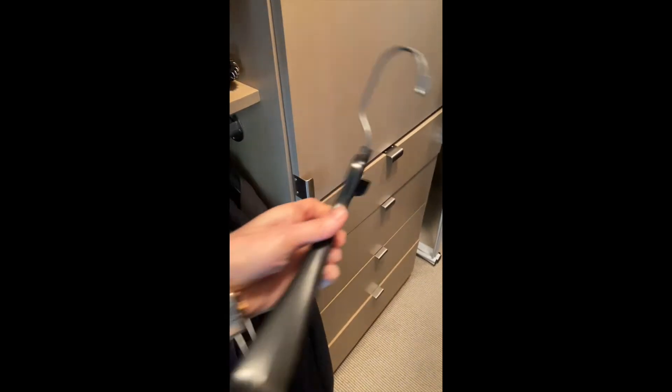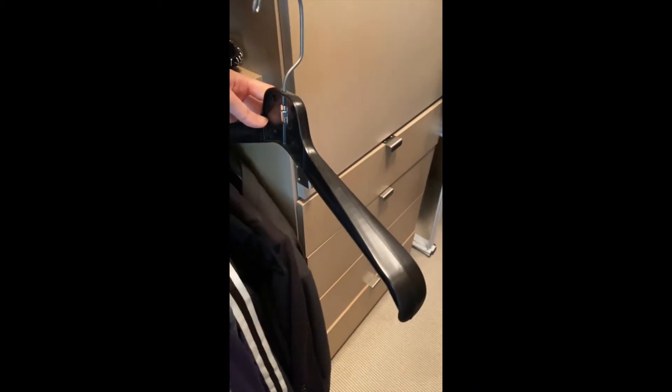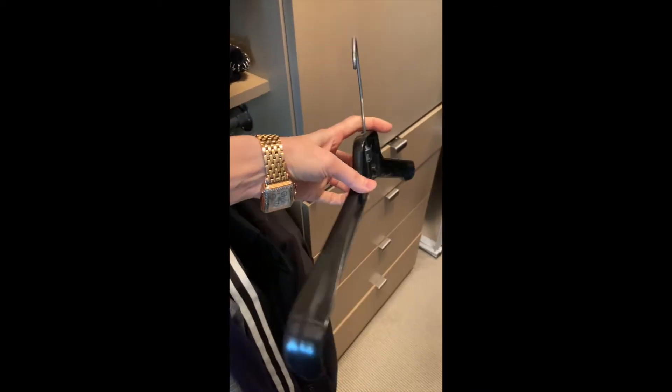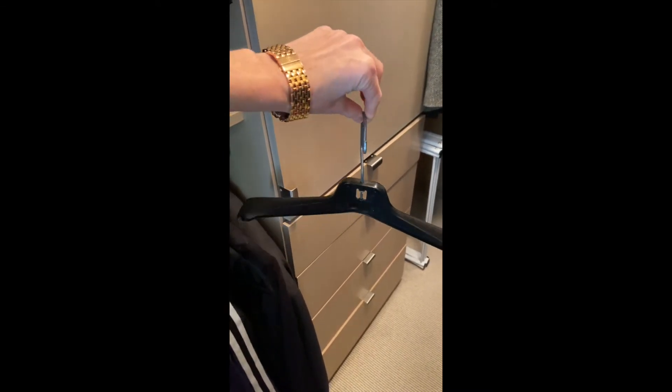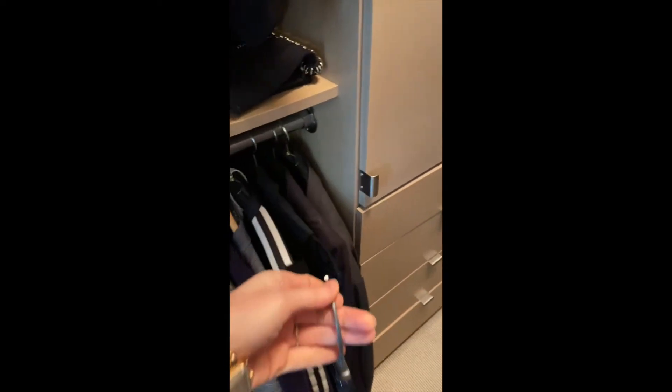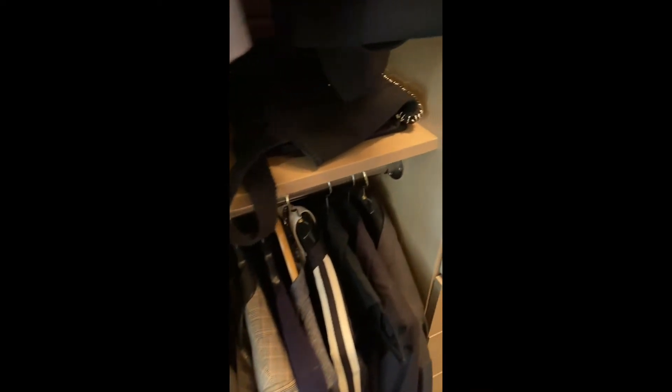You need to use a hanger that has supportive shoulders, so your shoulder pads over time are supported. This one — I don't know where we got it, probably came with a jacket or blazer that we bought from the store — usually those are hanging on more supportive hangers.